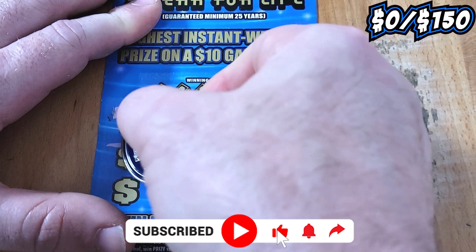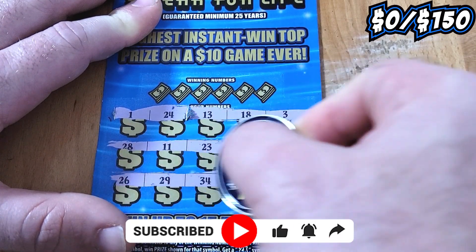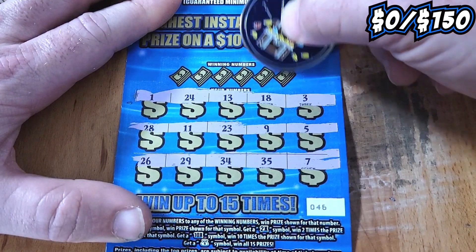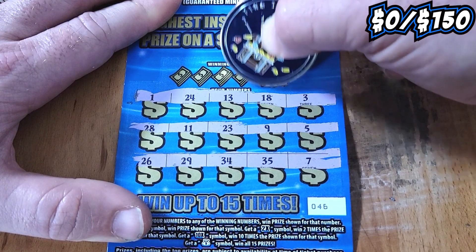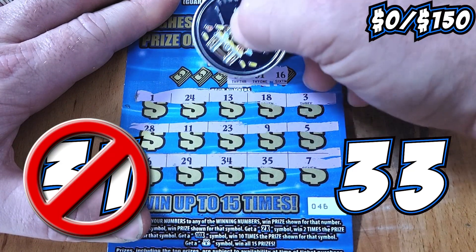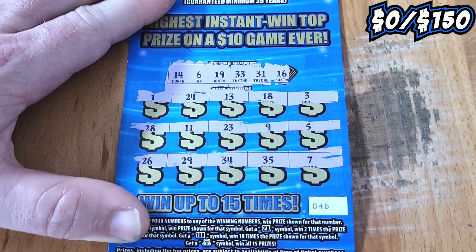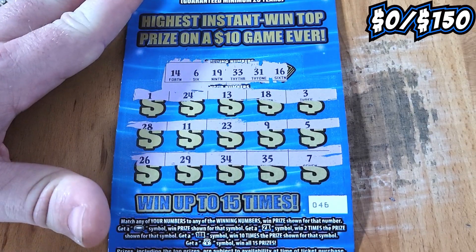Nothing on the top row, checking the second — nothing there either. How about the third? No. Not on ticket 46. We have to do it with matches. First up is a sweet 16 — I do not see a sweet 16. How about a 31 or a 33? No 31, no 33. How about a 19, 6, or a 14? 6, 14, 19 — I don't see either. Ticket 46 into the loser pile.